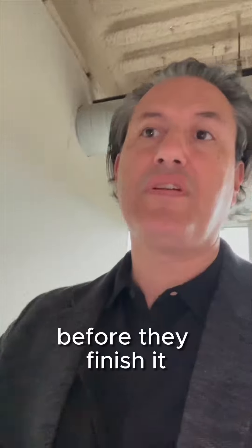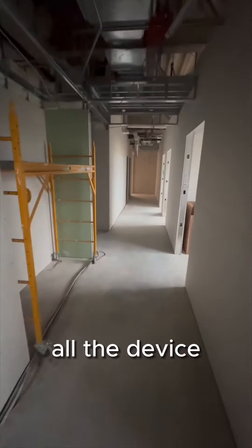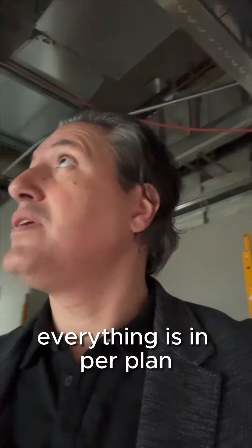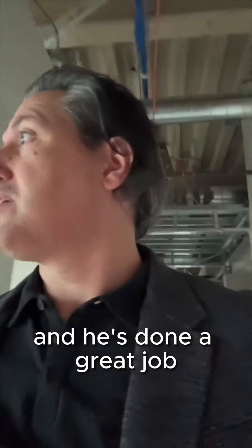We like to walk it before they finish so that we don't have to make changes later. As we walk through the space you can see overhead the ducts and framing are in, all the device rough-in is in, fire sprinklers are dropped — everything is in per plan. The contractor is on schedule, which is great on this project. He's done a great job getting his subcontractors coordinated.